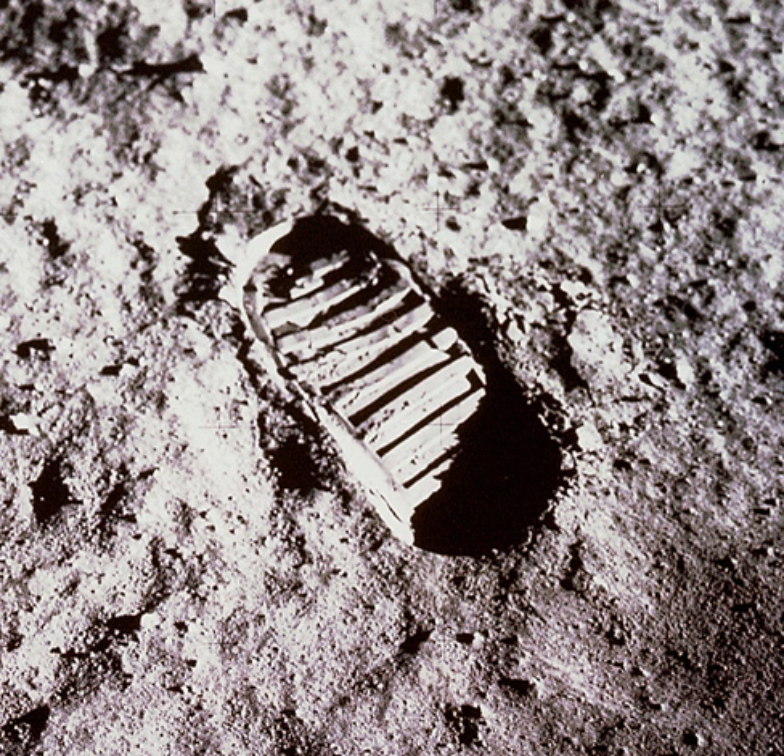In space exploration, in situ resource utilization is the practice of collection, processing, storing and use of materials found or manufactured on other astronomical objects that replace materials that would otherwise be brought from Earth. ISRU could provide materials for life support, propellants, construction materials, and energy to a spacecraft, payloads, or space exploration crews.